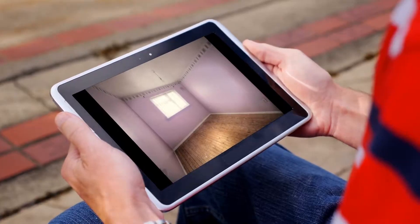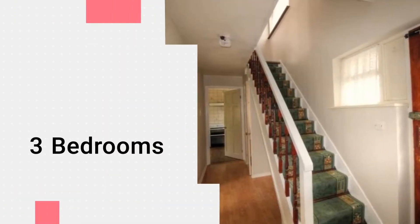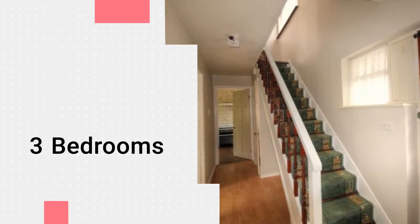Yopa is proudly offering this family home to the market, in need of some TLC and priced to sell. Warm and welcoming with both front and rear access.